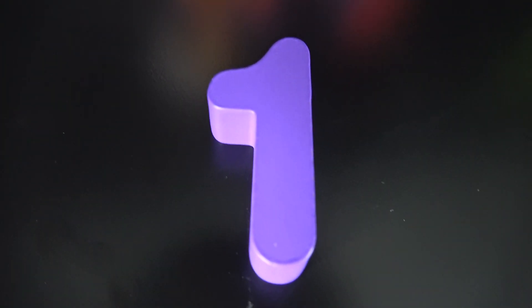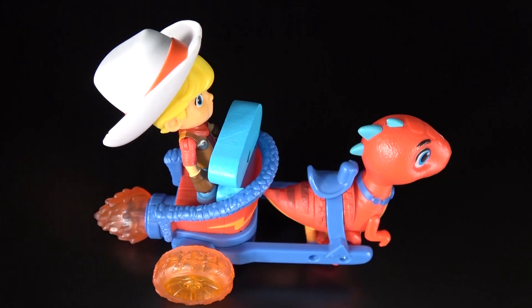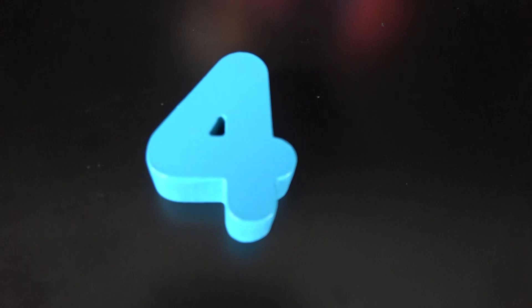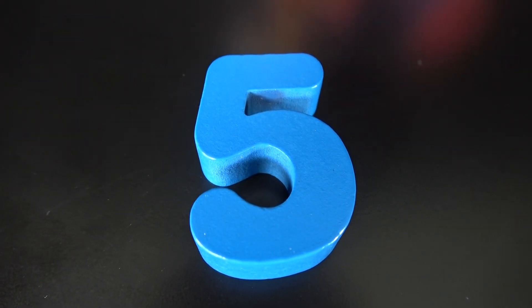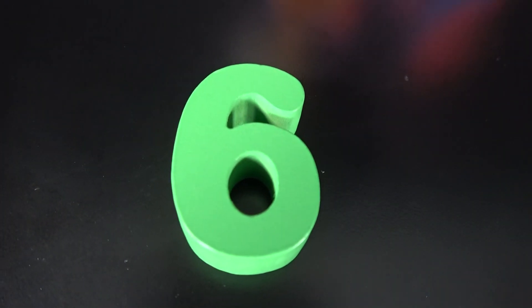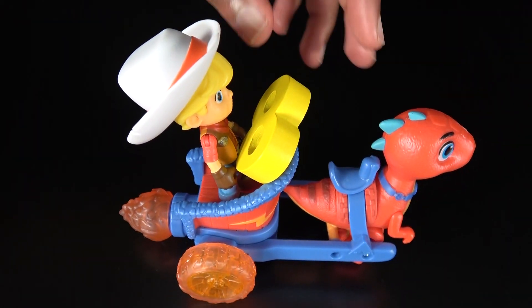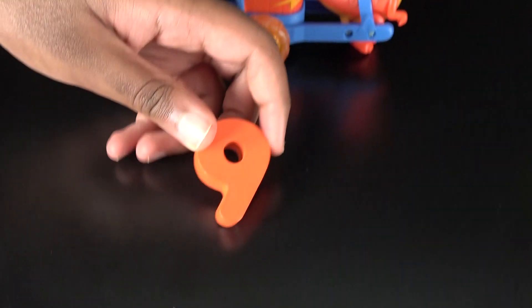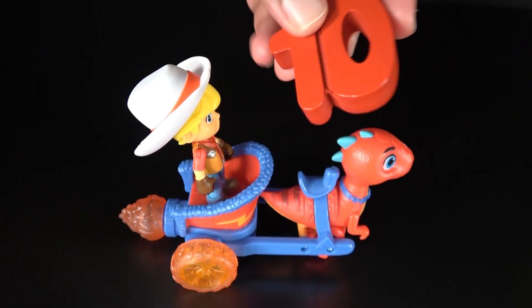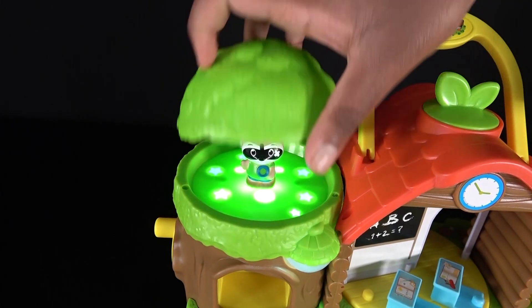One, two, three, four, five, six, seven, eight, nine, ten. Wow! You've learned numbers one to ten!